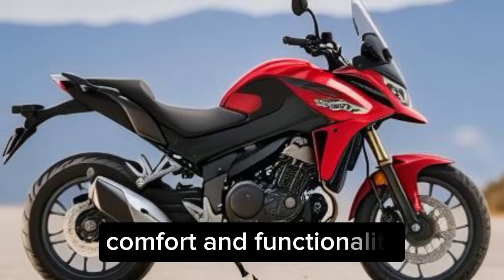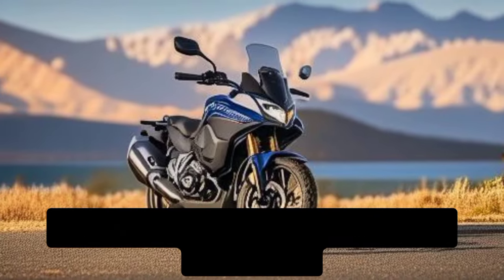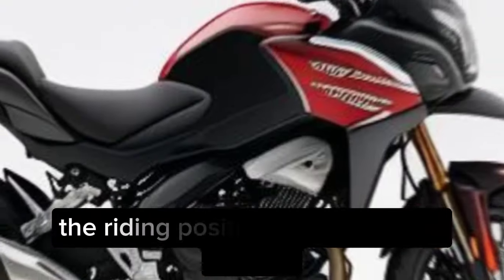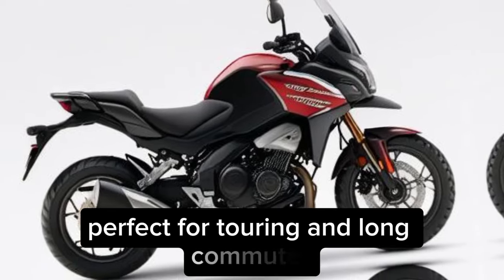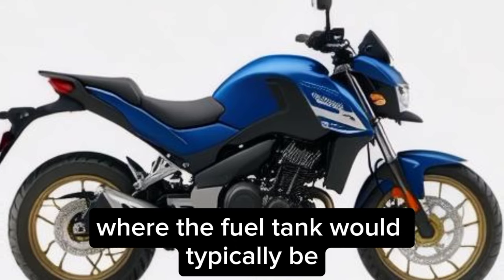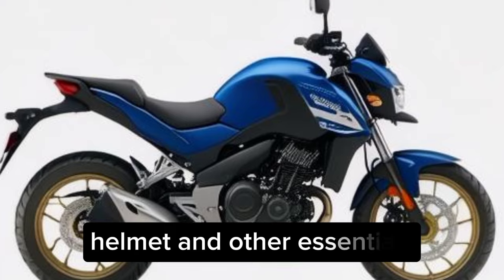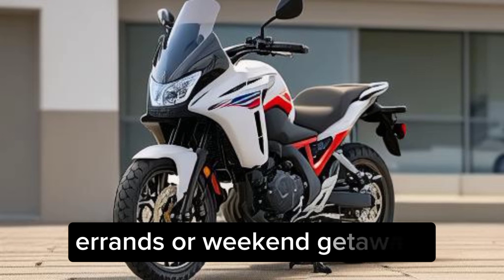Comfort and functionality. The NC750X isn't just about performance — it's also designed for comfort and practicality. The riding position is upright and relaxed, perfect for touring and long commutes. One of the most unique features is the massive storage compartment where the fuel tank would typically be, big enough to fit a full face helmet and other essentials, making it ideal for everyday errands or weekend getaways.